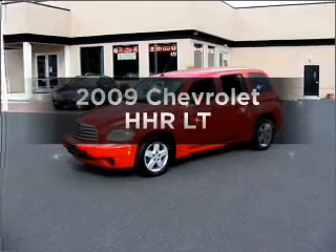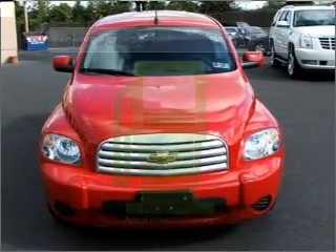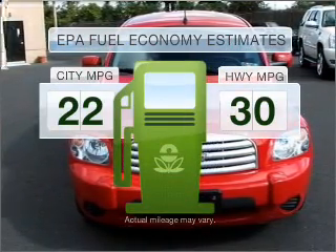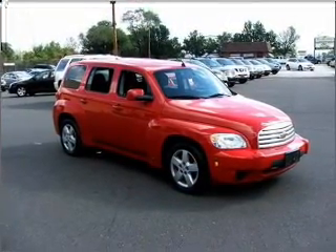Imagine yourself in this 2009 Chevrolet HHR. If you're looking for a first-rate auto, this one could be yours today. Save your money — make fewer trips to the gas station when driving this fuel-efficient vehicle with an efficient four-cylinder engine connected to a smooth-shifting transmission.